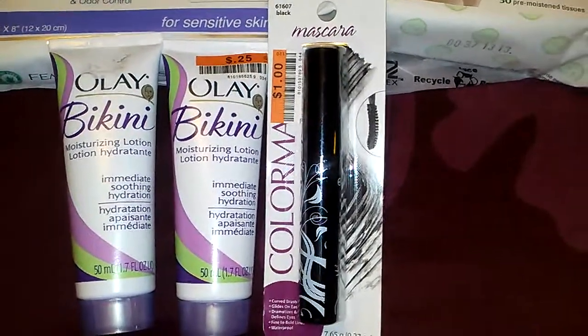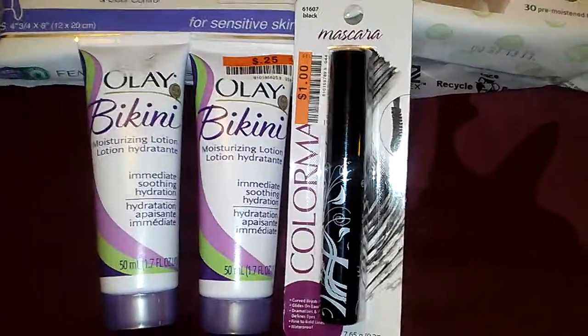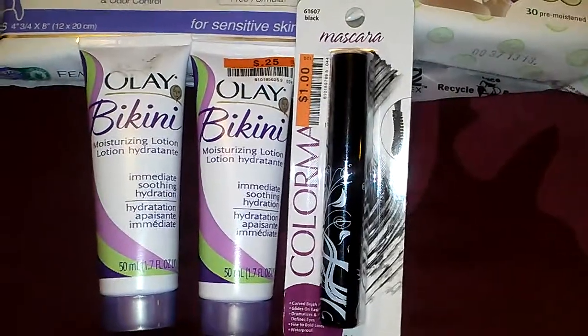I'm currently using the Falsies from the Maybelline line, which I'm not a big fan of. Everyone has different eyelashes, so maybe it's just me. It does work, but I feel like it clumps up a little bit on me.